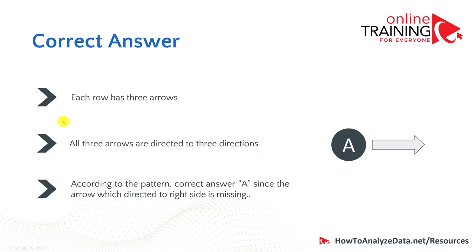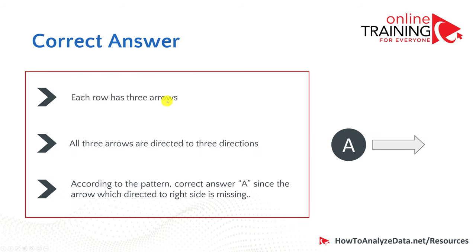We have upper right and then an arrow pointing to the upper left. What's missing is the arrow pointing to the right, which would be choice A. Each row has three arrows directed to three unique directions. According to the pattern, the correct answer is A because the arrow directed to the right is missing in the third row.